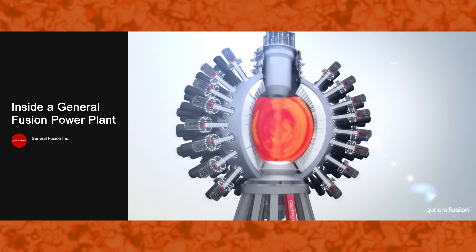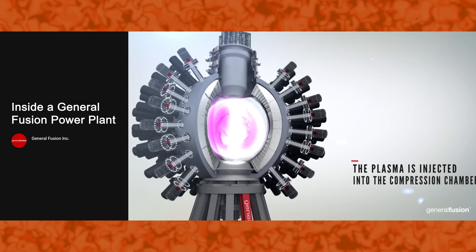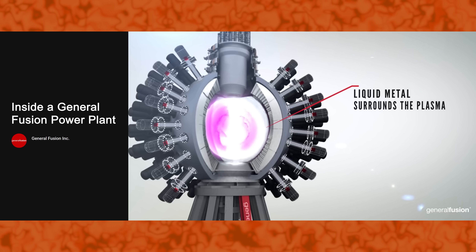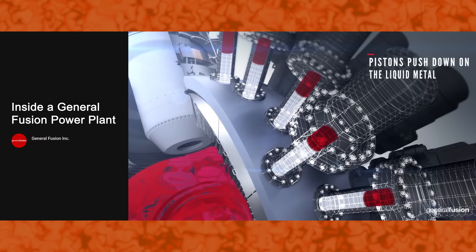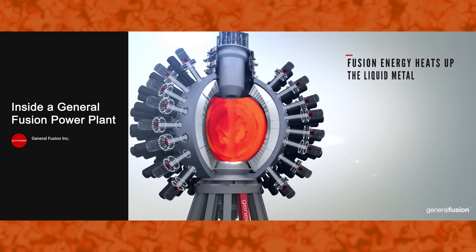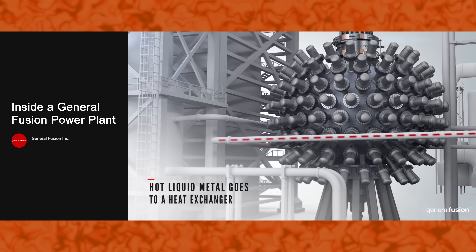General Fusion's approach is kind of like a hybrid of the other two and operates kind of like a super high-tech diesel engine. First, they use one of these to create a five-million-degree ball of plasma, then they rapidly compress it with steam-powered pistons, the pressure from which heats it to 150 million degrees. At that point the deuterium ignites, releasing energy — and if all this sounds difficult, don't worry, in real life it is way harder.